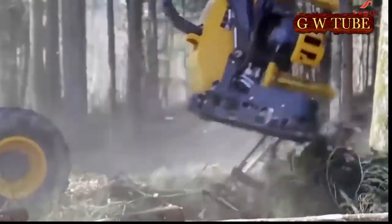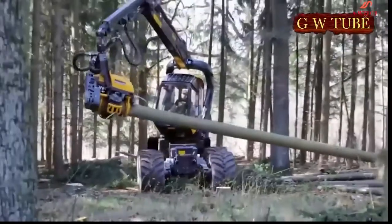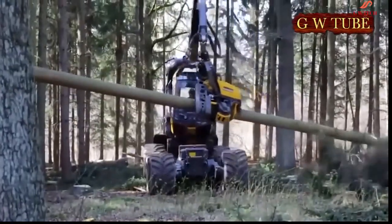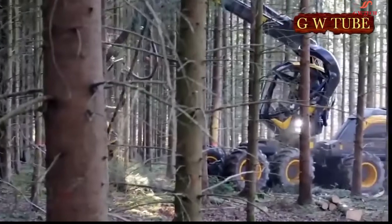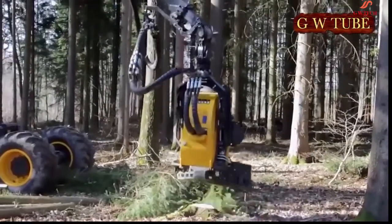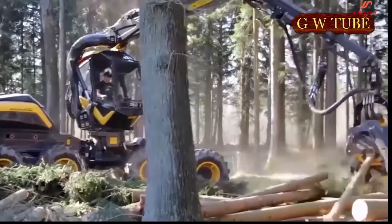There is also an actively controlled stabilization system. This patented system controls the stabilizing cylinders on the rear frame depending on the crane and load situation. The PONSSE Scorpion is available either with a 210cc working pump, or as the Scorpion King, with a two-circuit hydraulic system with a 145cc crane pump and a 190cc pump.